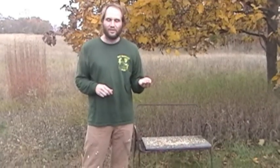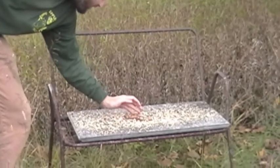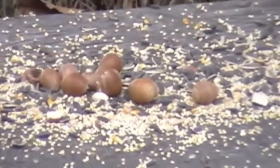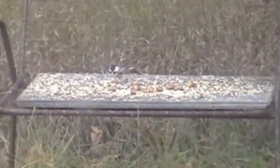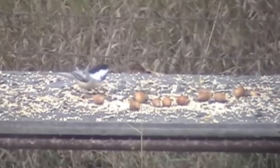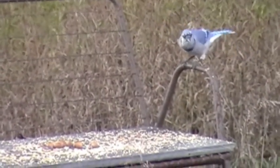Acorns are found in many animals' diets. We set some out to put this to the test. A Chickadee doesn't seem interested. Jays, however, do enjoy acorns.